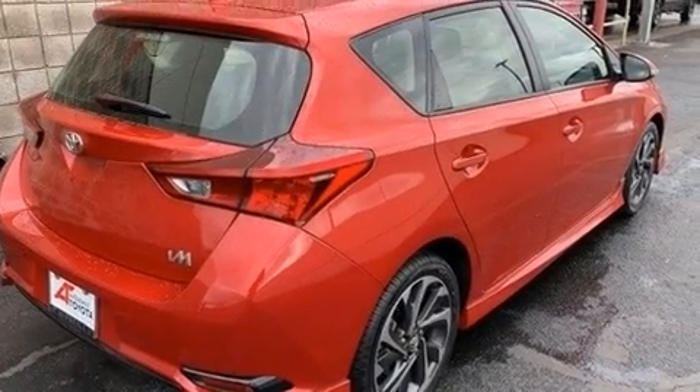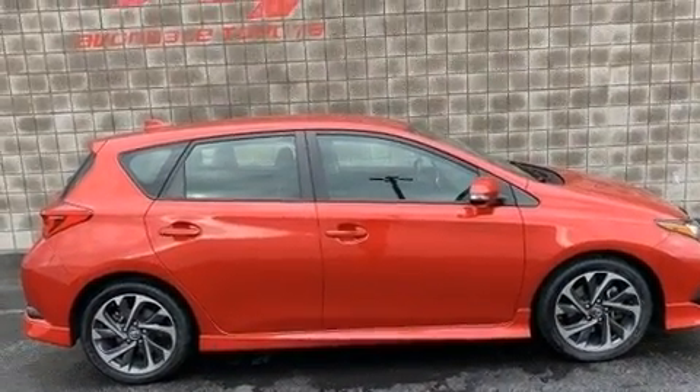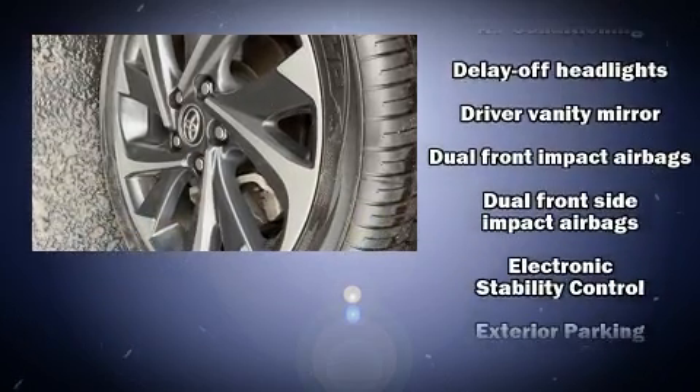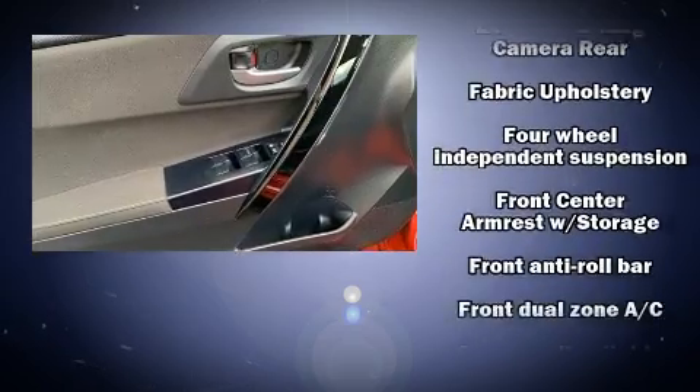Storage solutions are integrated throughout the interior, demonstrating thoughtful attention to detail. Audio features include an AM-FM radio, steering wheel-mounted audio controls, and six speakers, providing excellent sound throughout the cabin.